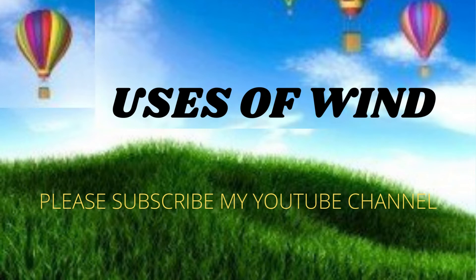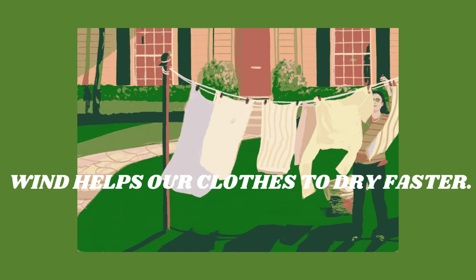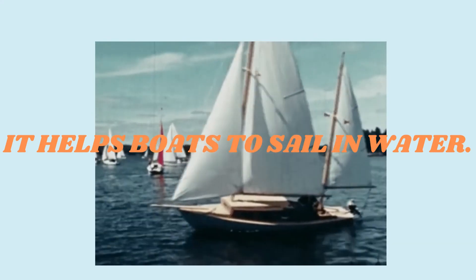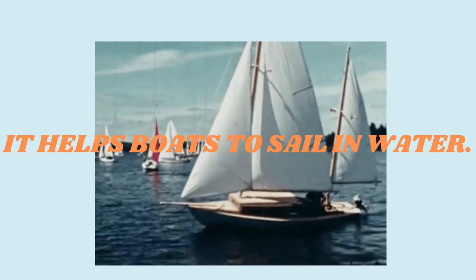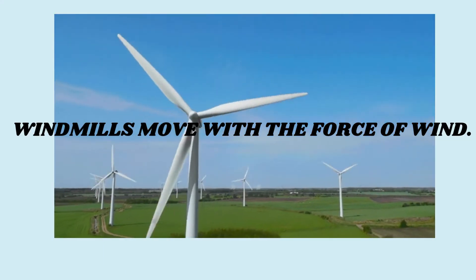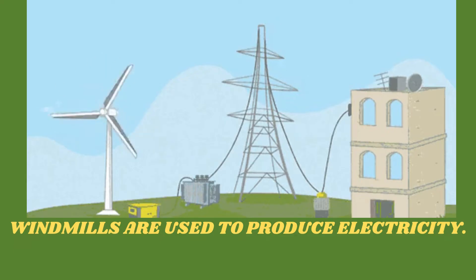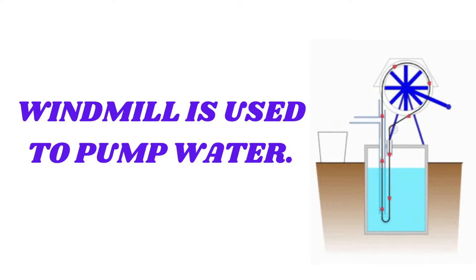Uses of wind: wind helps our clothes to dry faster, it helps boats to sail in water, windmills move with the force of wind, windmills are used to produce electricity, and it is used to pump water.